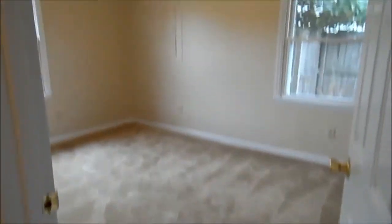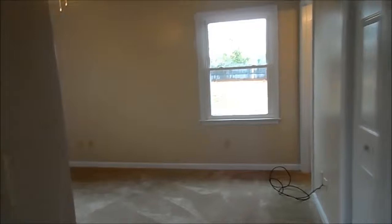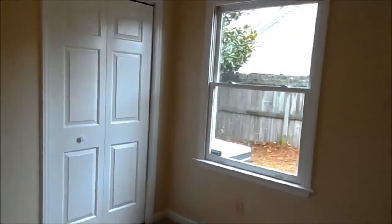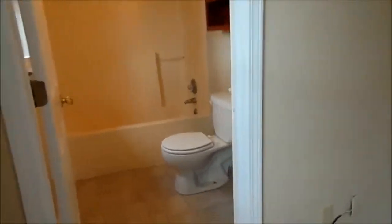Then here at the end, you've got your second bedroom. And then here on the right is your master bedroom. One of the things that I love about this master bedroom is that it's got two closets — one there and one there. And then you've got your master bathroom, also with a brand new vanity.